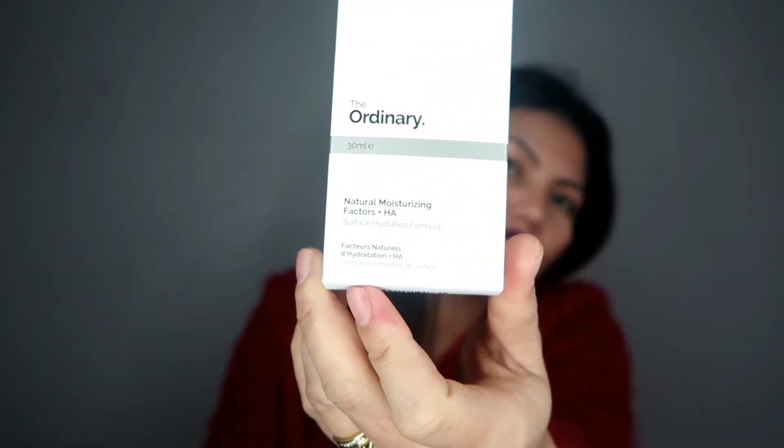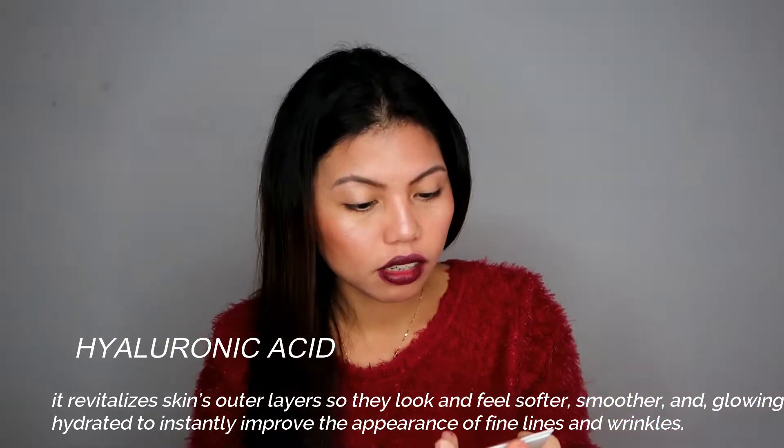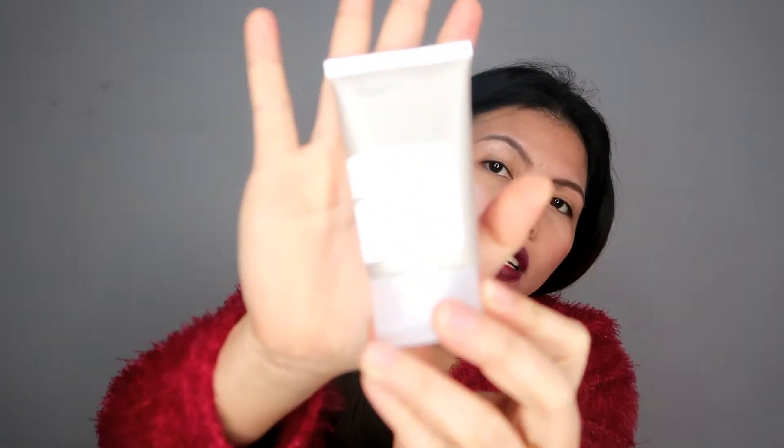Next is The Ordinary Natural Moisturizing Factors + HA. It says to apply after serums as needed for effective surface hydration. It contains amino acids, dermal lipids, and hyaluronic acid. I've heard that hyaluronic acid is really good for your skin — it helps get rid of dead skin. It's more effective when used with your serum, so it's a great addition.